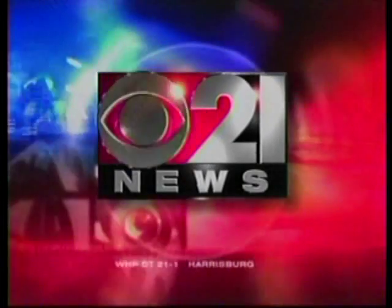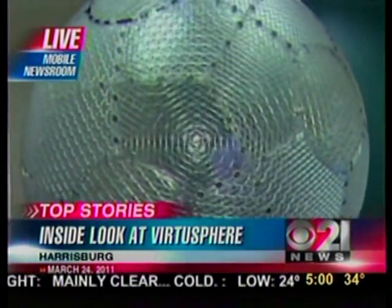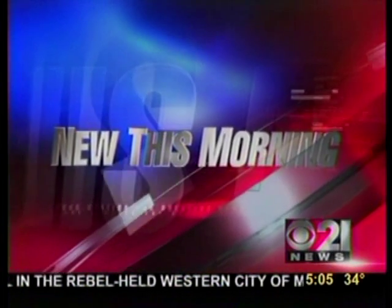Live from your station for breaking news, this is CBS 21 News this morning. Harrisburg University is having a ball with virtual reality — we'll show you how it works and what it can potentially teach a student this morning.